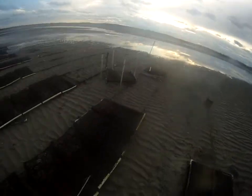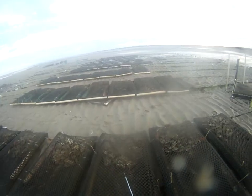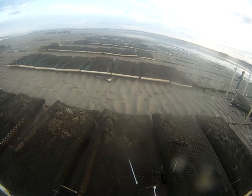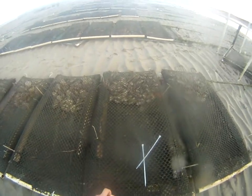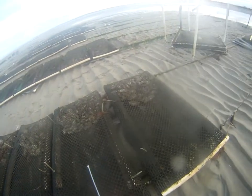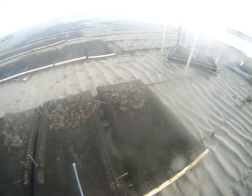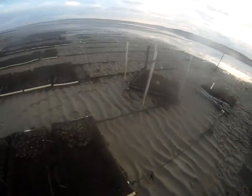An issue we have in the summertime is the mung — when the water gets warm we get an algae bloom that clogs up the bag and puts sand in it. Sand is the worst enemy for oysters: it causes irritation and can make a pearl, but more importantly it will suffocate the oyster's ability to filter. If that happens at scale, we can lose our whole crop.